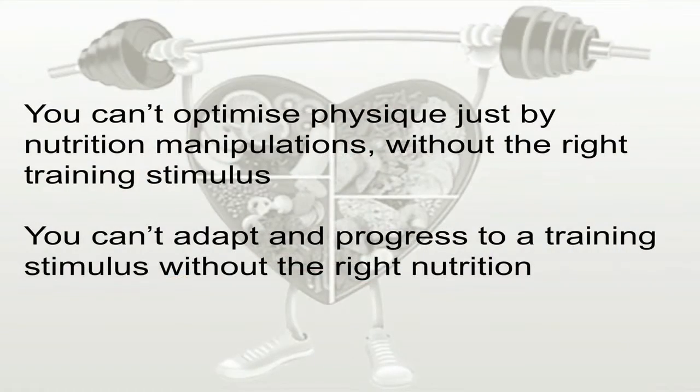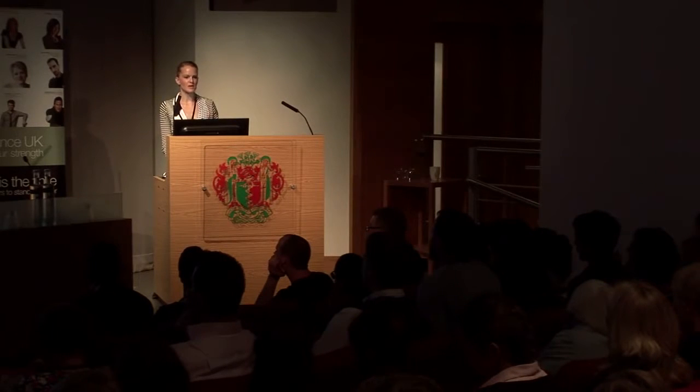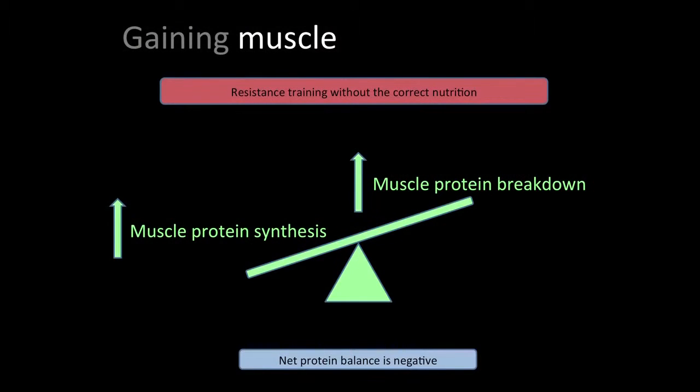Training and nutrition are fundamental — they come together. I get a lot of dancers who say they want to put on muscle tissue, but when I ask about their training they're not doing anything geared towards enabling that. You've got to have the training stimulus. Nutrition does impact muscle protein synthesis — structuring feeding times and protein intakes does stimulate it — but it won't build muscle tissue without the fundamental training stimulus. You can't optimize physique, increase muscle tissue, or achieve weight gain without the right nutrition manipulations in conjunction with training.